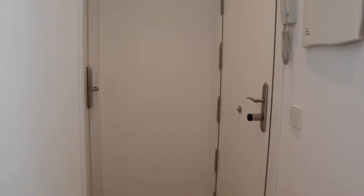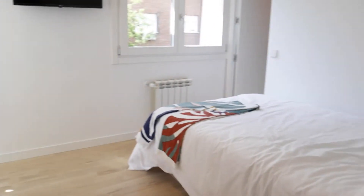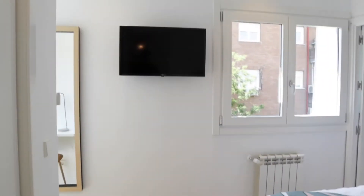That's the entrance door. When we enter, we found this hallway with the bedrooms. Bedroom number one is already rented. Continuing with bedroom number two: double bed, TV.